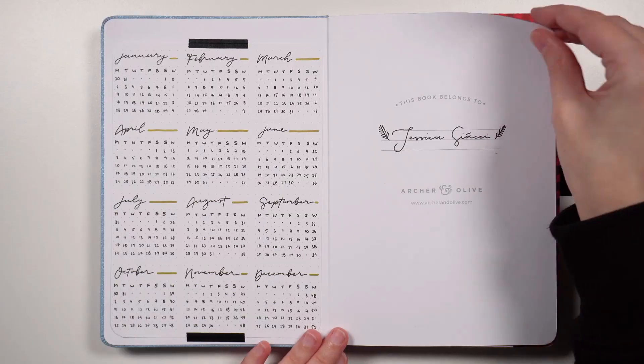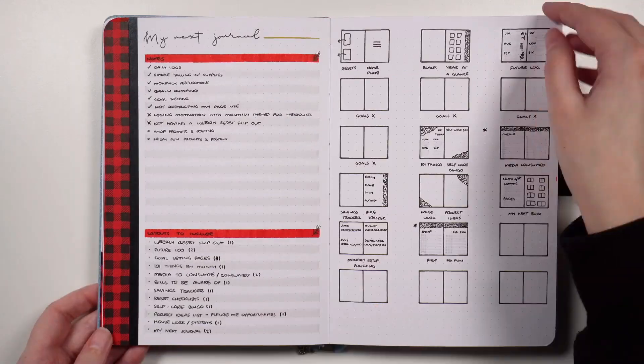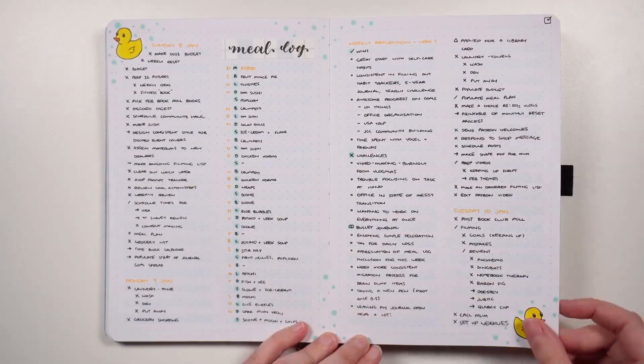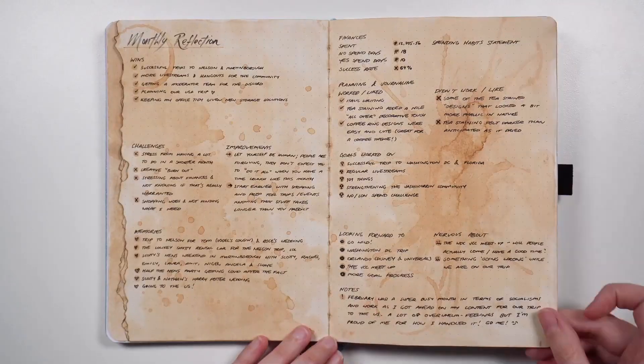If you don't have an index, there is no need to worry. I also don't use an index in my everyday journal, so what I would do instead is just flip through the pages of my notebook and pay attention to the headings on each of my different collections. This is effectively the information that the index would capture anyway, so I can still do this type of review just by going through the pages of my notebook.